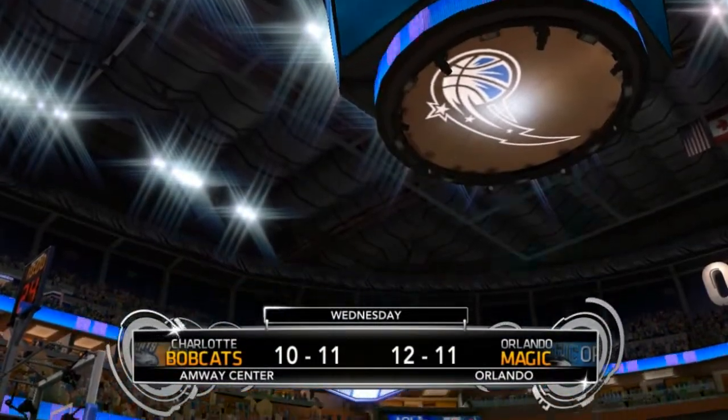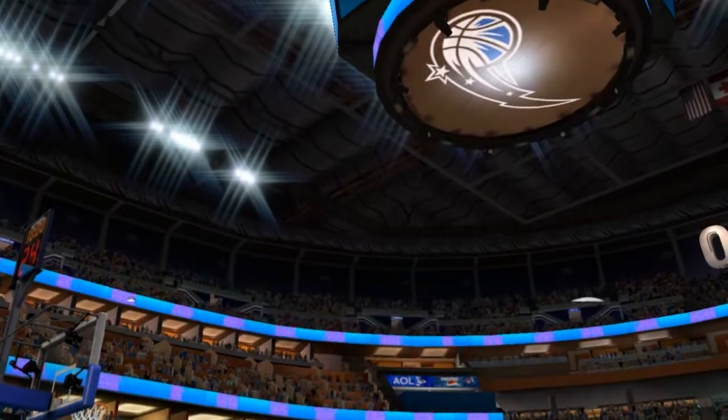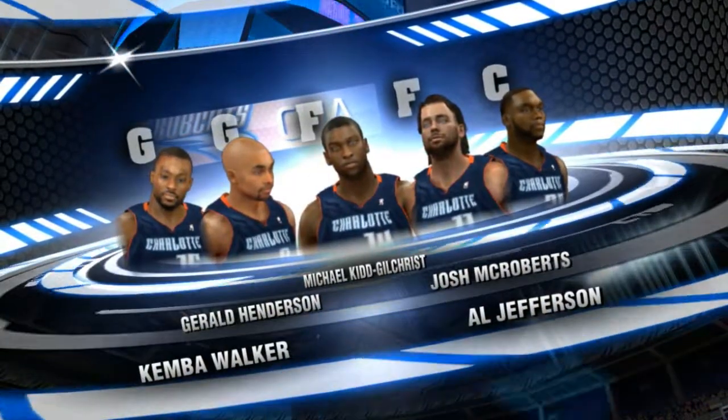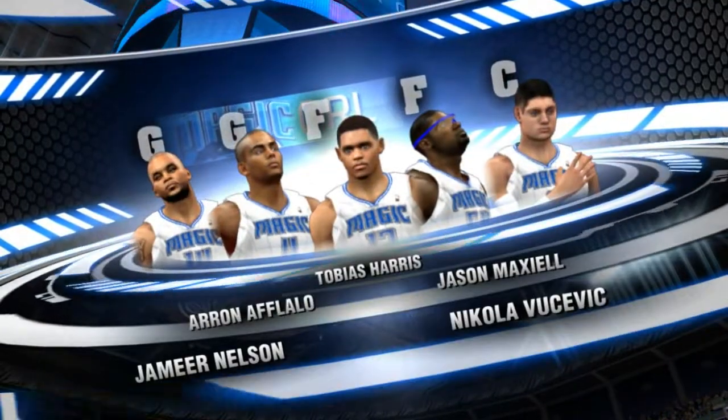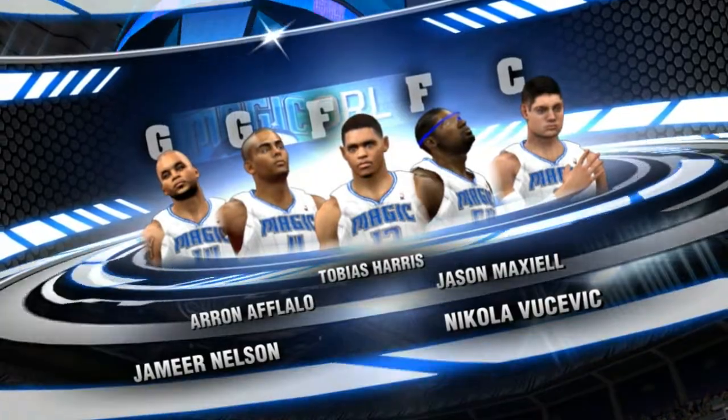We're coming at you from the beautiful Amway Center in downtown Orlando, Florida, home of the Magic. The excitement of the NBA is on the way. I'm Kevin Harlan, joined by Doris Burke courtside. Next to me, Clark Kellogg and Steve Kerr in the booth.